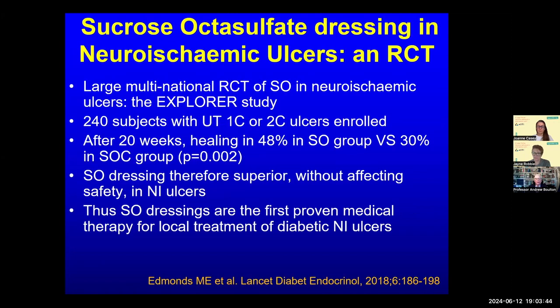Now there are well-designed RCTs showing efficacy. The first example is sucrose octasulfate, known as TLC-NOSF or URGOSTART — a large multinational RCT, the Explorer study led by Mike Edmonds across Europe, randomising patients with neuro-ischaemic ulcers to 20 weeks of sucrose octasulfate or standard dressing. Healing was faster with no side effects. Another example is the autologous fibrin and leukocyte patch, or 3C patch or Leukopatch, led by Fran Game — published in the same issue of Lancet Diabetes and Endocrinology — though it requires centrifuging patients' blood at the bedside, so it's not widely used.